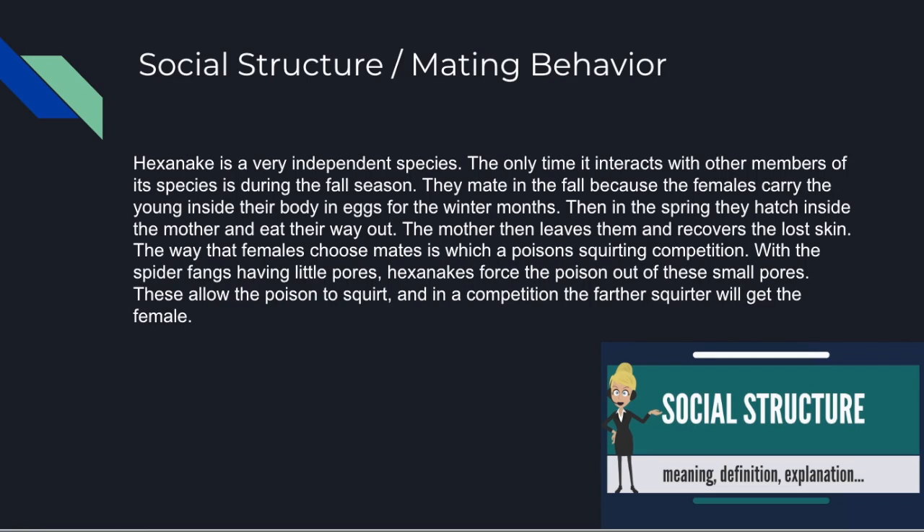The way mates are chosen has to do with the squirting of the poison. These little pores inside of the fangs are used in mate selection — the female chooses the mate, and if two males are competing for a female, the female will ask each male to squirt its poison as far as they can. Whichever can squirt the poison the farthest shows it can defend against air attacks the best, which is why the female chooses the Hexenake that can spread the farthest.